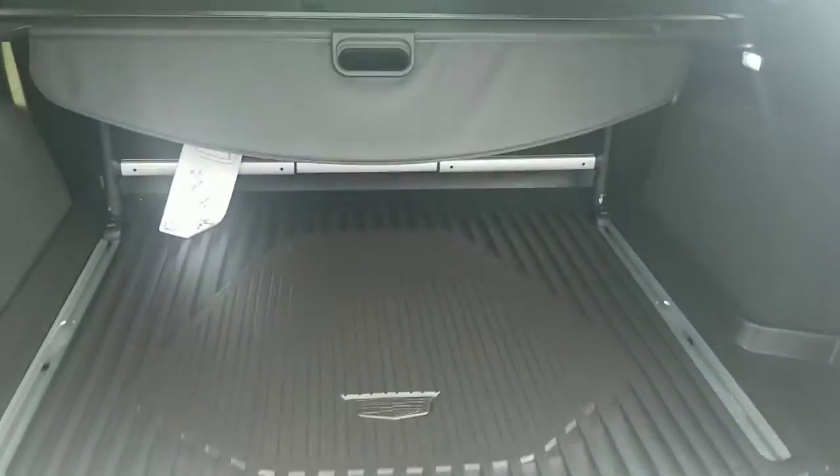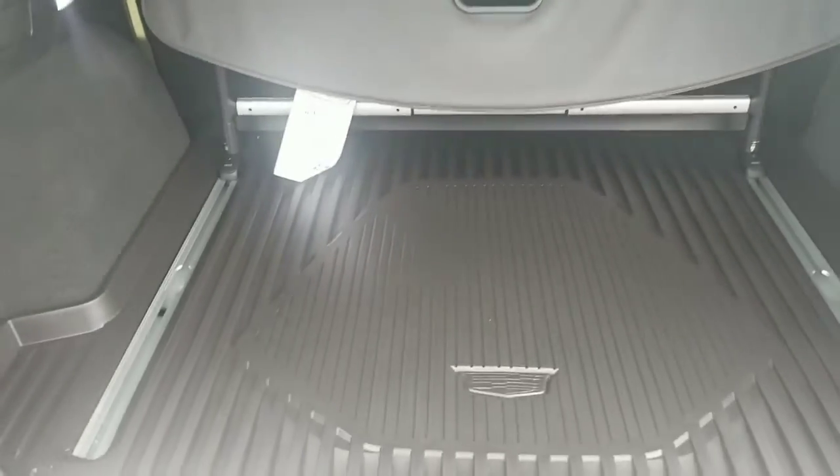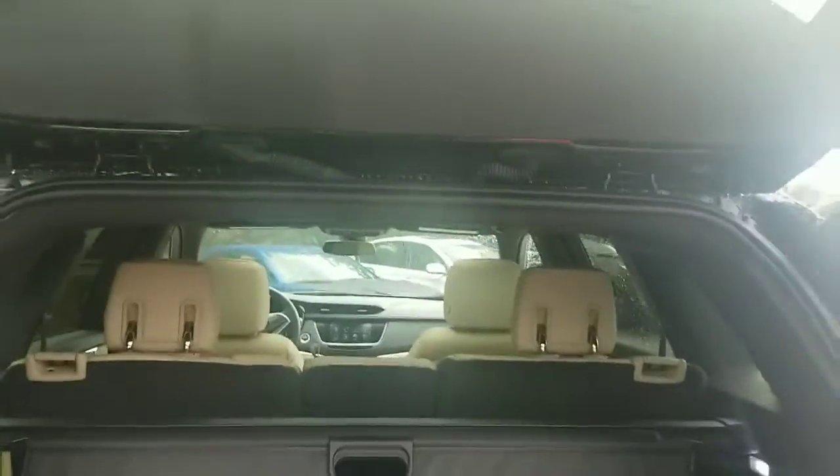This would be your cargo area — nice size cargo — and then you do have the press button to shut it.